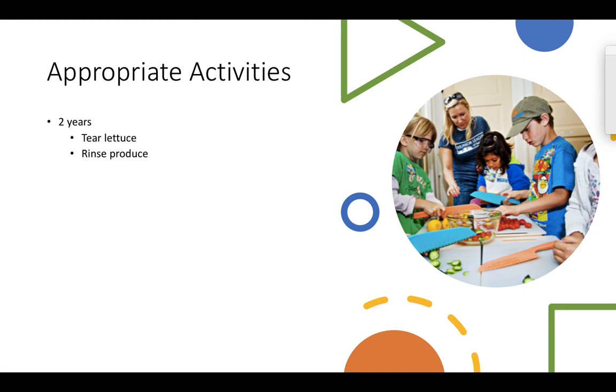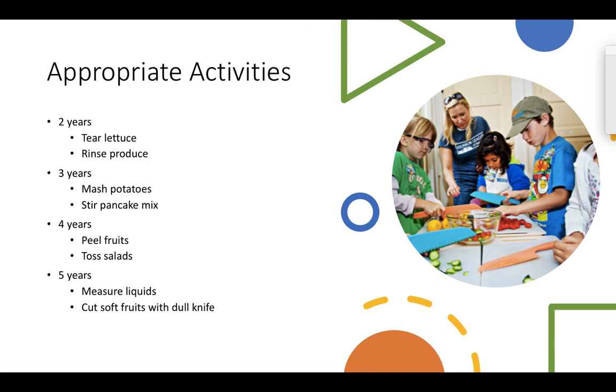Here are some age-appropriate kitchen activities. A two-year-old can tear lettuce or rinse produce. A three-year-old can mash potatoes or stir pancake mix. A four-year-old can peel fruit or toss a salad. A five-year-old can measure liquids and cut soft fruit with a kid-approved knife. The next time you're cooking in the kitchen, think about how kids can get involved in the process — it helps develop confidence in the kitchen and gets them exposed to a variety of nourishing foods.